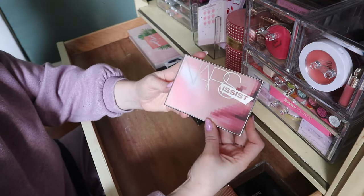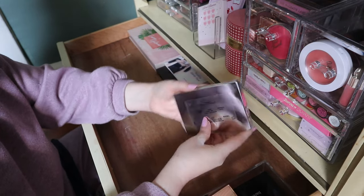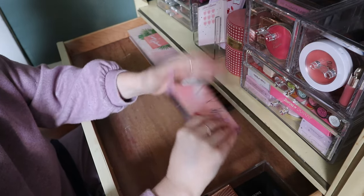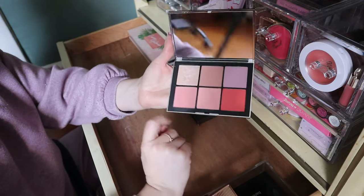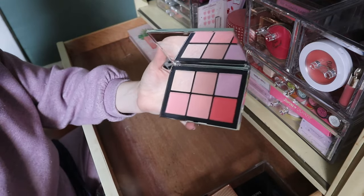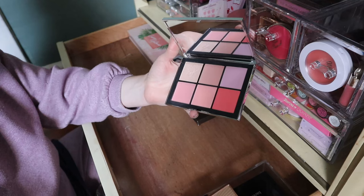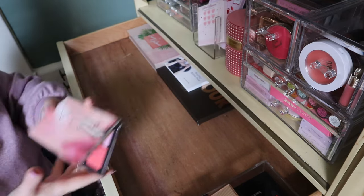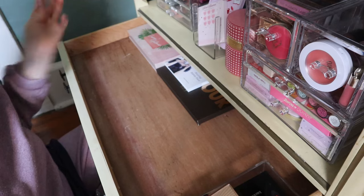My NARS Narcissist — I've had this forever. This is the Wanted One Cheek Palette. I love it. This highlighter is one of my favorite highlighters in my whole collection. Definitely keeping this — not just because of the highlighter; I really like the blushes in there too.